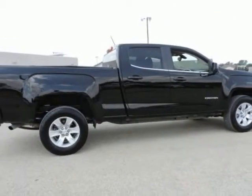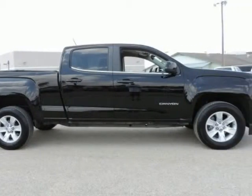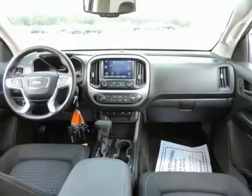Call dealer to confirm availability and schedule a hassle-free test drive. Visit our pre-owned super center at 105 Highway 205 in Terrell, Texas, or contact us directly on this website. Thank you for visiting our listing and we look forward to hearing from you.